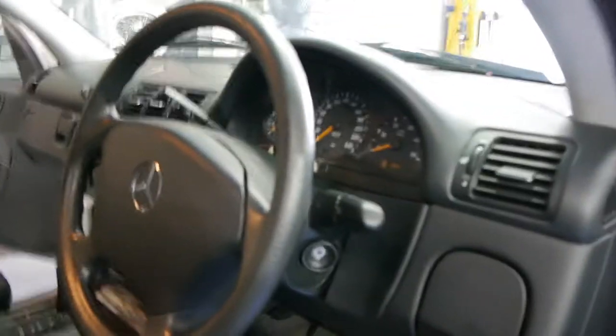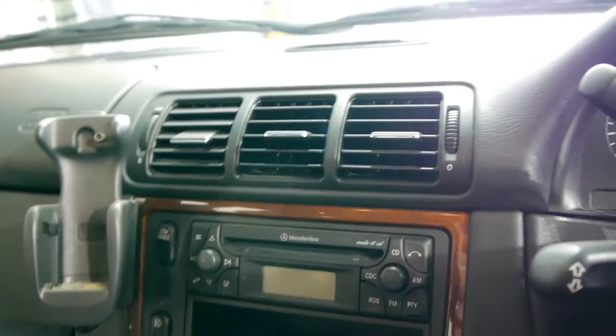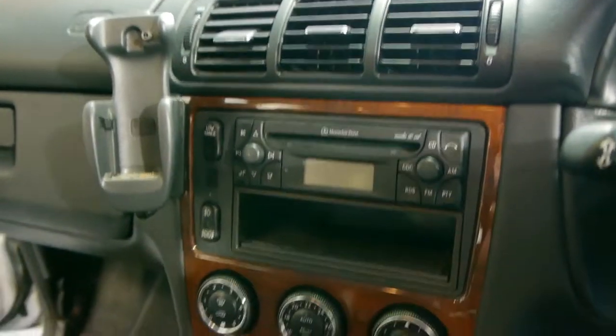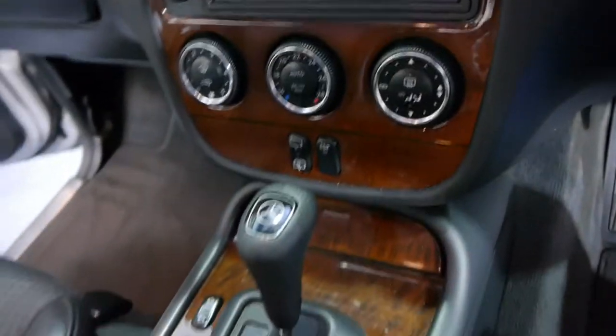This car is immaculate. Everything about it — you can see all the dials are nice and orange, the headlights aren't dull and faded, the wood grain isn't milky. See those dials there? That shows us that it's an update.